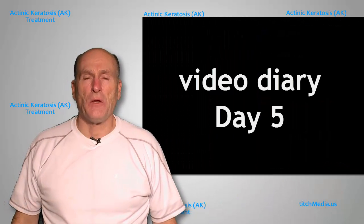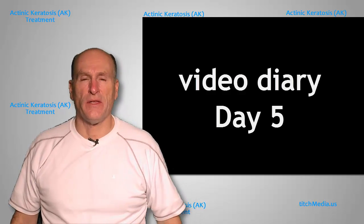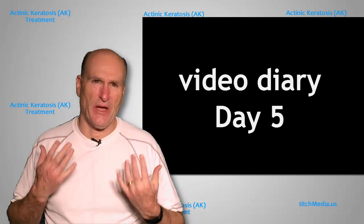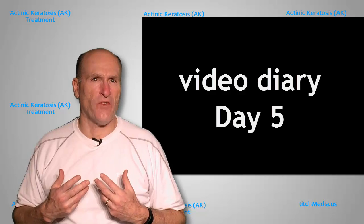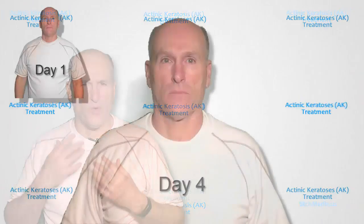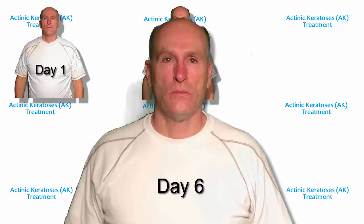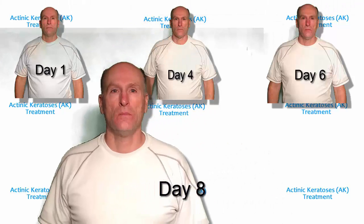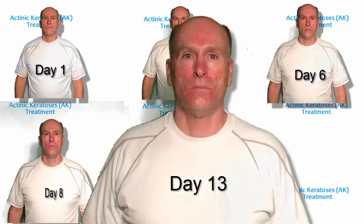Hi, so I'm updating my video diary. It's about the fifth day that I've been putting this cream on my face and so far the experience has been good. I haven't really noticed any inconvenience — some itching, other things like that. The biggest thing I've noticed is my face is starting to feel a little more sensitive, almost like I've got a slight sunburn in a couple places. As the cream is there, I feel like I might need to moisturize it a little bit. It's a little sensitive, and occasionally it feels itchy because of the cream itself. But overall it's been very good.